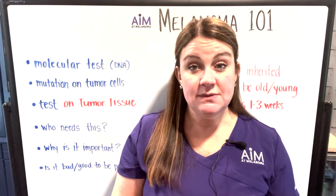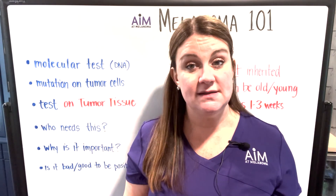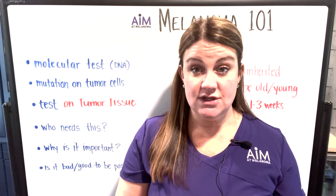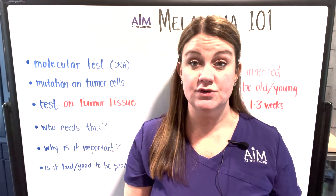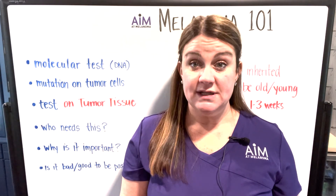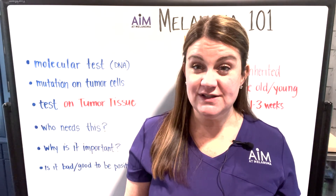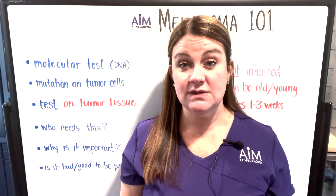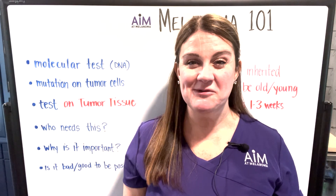Take-home messages about BRAF: BRAF is a mutation present on tumor cells. It requires tissue to be tested, though a liquid biopsy can sometimes be performed to get a BRAF status. It's generally done for stage three and stage four patients, and some stage two patients in the context of treatment decision-making. It gives us important information about your melanoma and helps guide treatment decisions moving forward. If you have additional questions, reach out through the Ask an Expert line at aimatsmelanoma.org. Have a wonderful day!